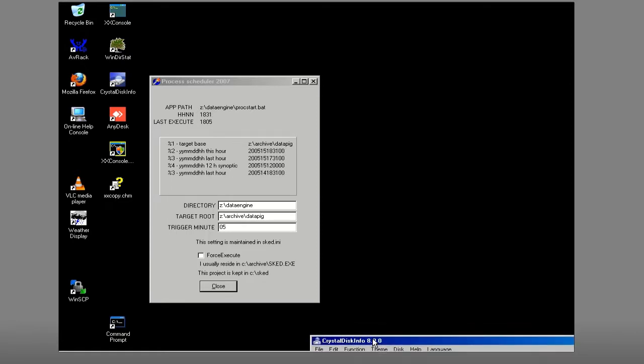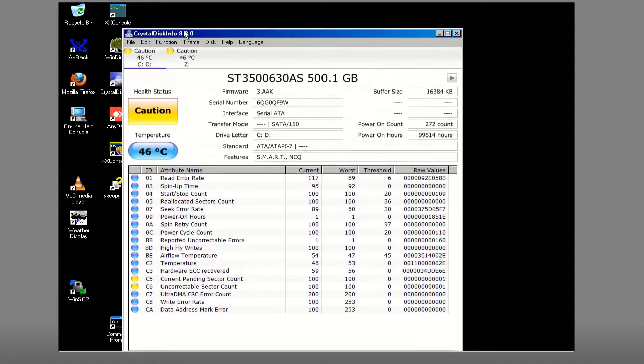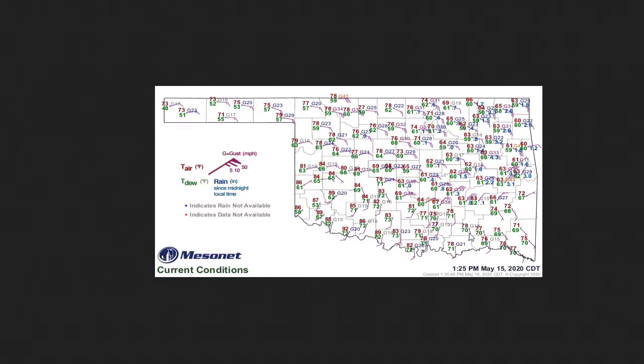A few of you have speculated we have a ghost in our studio — that's actually one of our computers, and I'm going to trigger it. Yeah, that noise you hear sometimes is our data collection computer. I'm logged into it remotely, and you can see that one of the drives on here is a 500-gigabyte drive with 99,000 hours on it. That's probably around 10 years, and that shows how much data we've been processing here over the years.